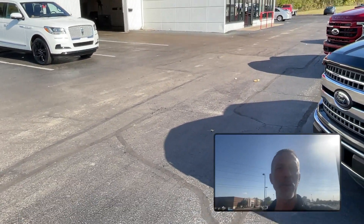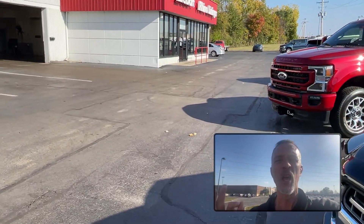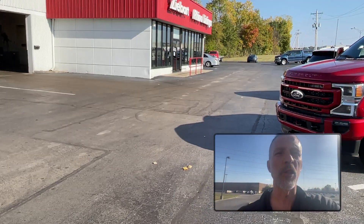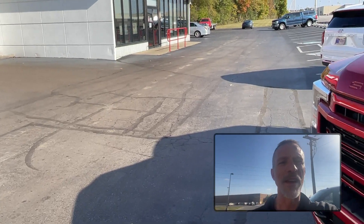We rust-proof vehicles, protect you from all the salt, the yuck, all the stuff you're going to be driving through the next few months as it gets colder. We do the paint protection, which keeps your vehicle looking fantastic. We do window tinting, which keeps the interior of your vehicle from turning into a faded mess.